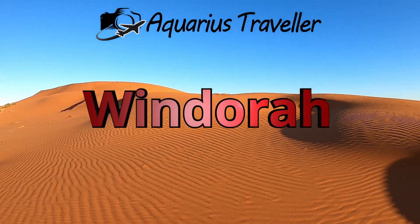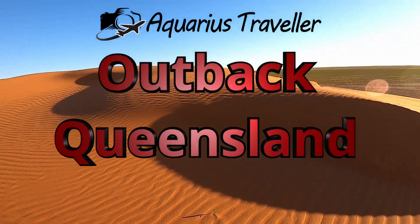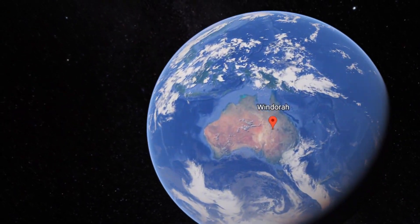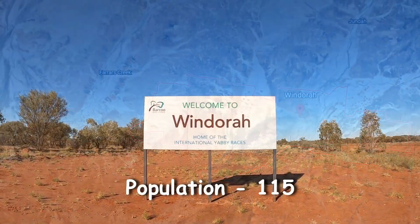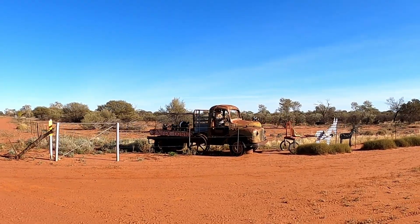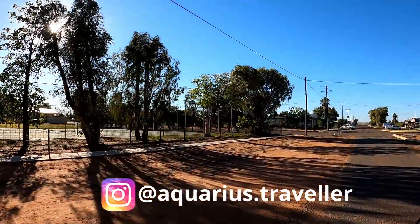Hi there travellers, Chris here and welcome to this week's video to help you find the things to see and do in Windora, the travel guide for the Barcoo Shire. Windora is located in western outback Queensland, about 14 hours drive from Brisbane and has a population of only 115 people. Although it's only a small town, there are still reasons to stop in and see what this little gem has to offer.